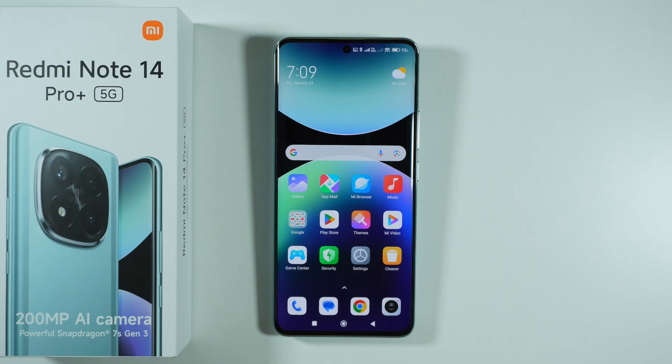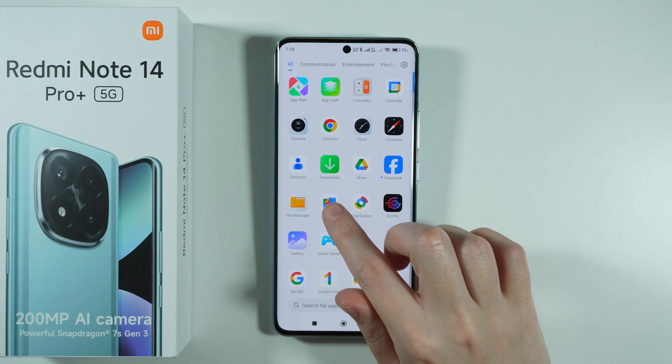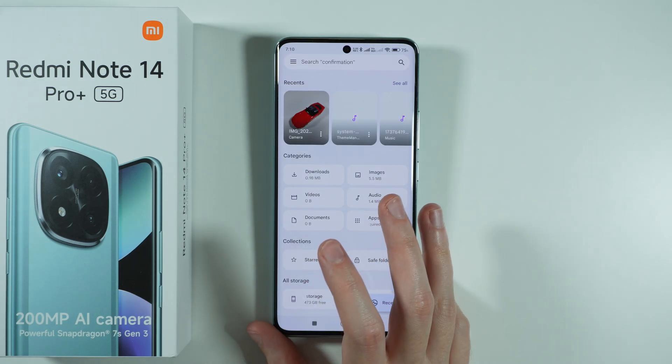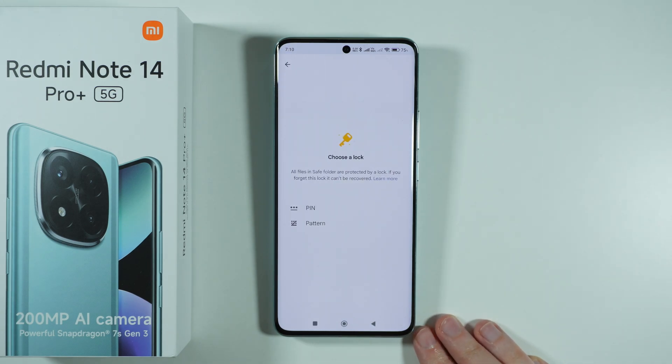If you want to set up a safe folder or a private folder on Redmi Note 14 Pro Plus 5G, first we need to open the Files app by Google. Over here you should be able to find the safe folder — tap on it in order to set it up.